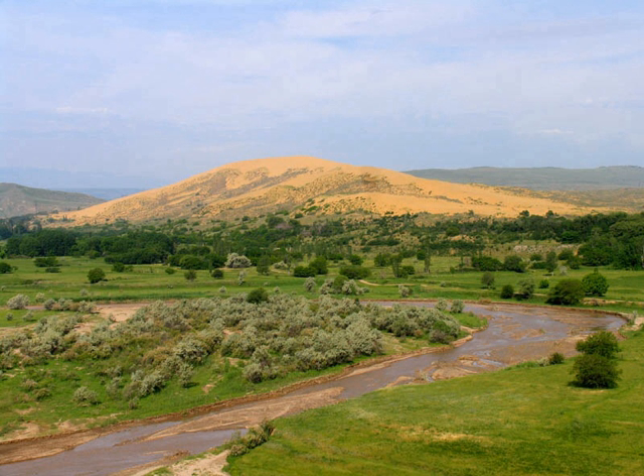The Saracum sand dune is the highest sand dune in Europe, at 262 metres. The reserve is situated in the Taramovsky district of Dagestan.